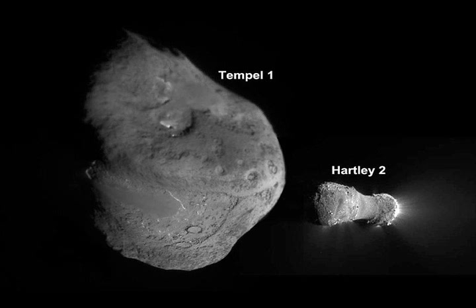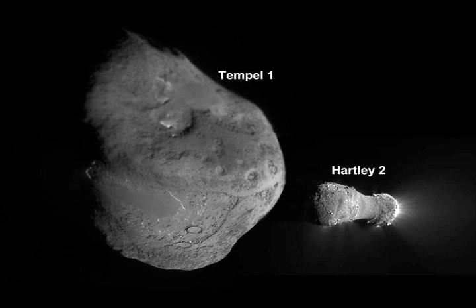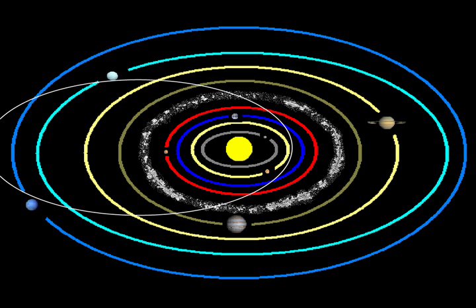Comets can be anywhere between a couple of kilometers in diameter to thousands of kilometers in diameter. A comet that takes 200-plus years to orbit starts out near the Oort Cloud, a place where the sun's gravity no longer affects interstellar objects. A comet that takes 200 years or less starts its journey near the Kuiper Belt, an icy debris field just beyond Neptune.